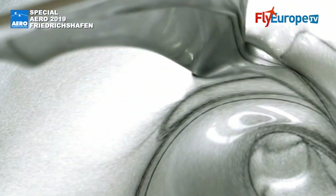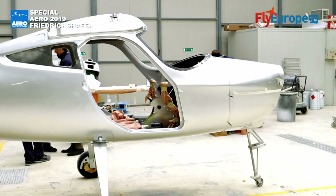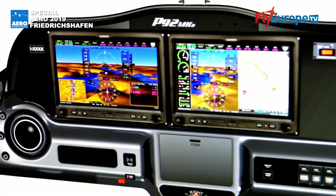We offer the aircraft in two versions — actually three. We have a standard one with classic analog instruments, a six-pack version, and the latest technology version with the Garmin G3X Touch as the glass cockpit option.